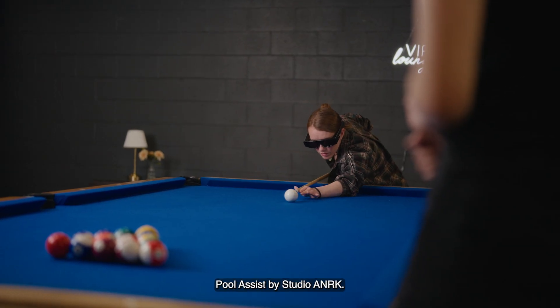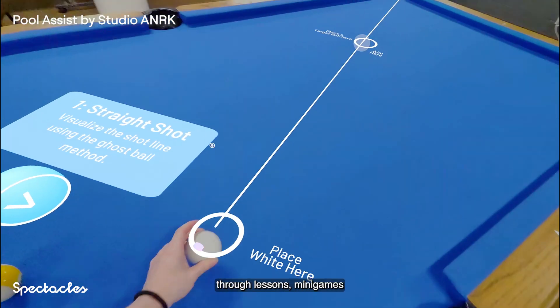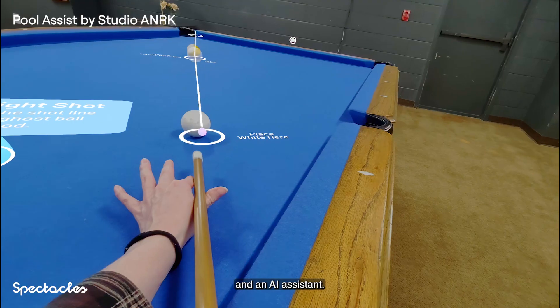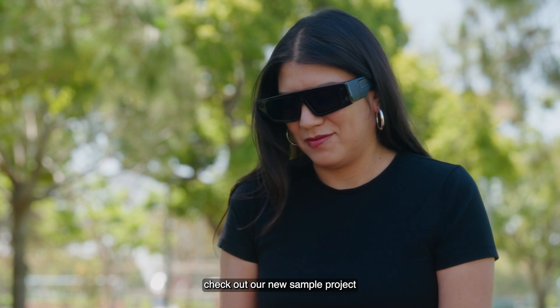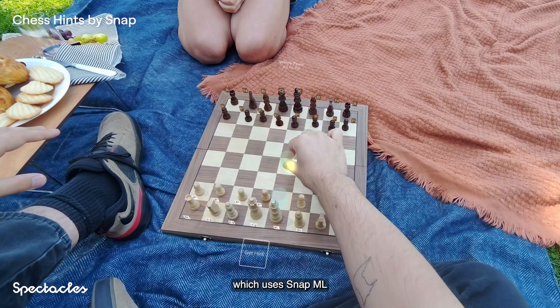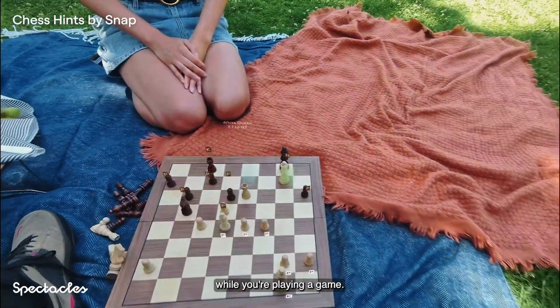Cue up your break shot with Pool Assist by Studio ANRK, a lens designed to teach you how to play pool through lessons, minigames, and an AI assistant. If you've ever wanted to be a chess wizard, check out our new sample project Chess Hits, which uses SnapML to detect the pieces on the board and give you AR hints while you're playing a game.